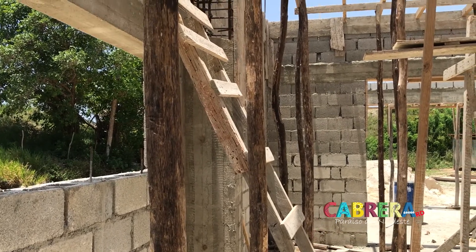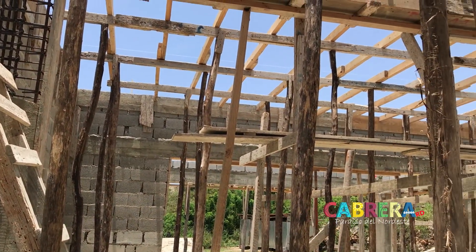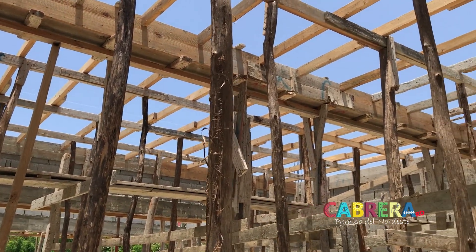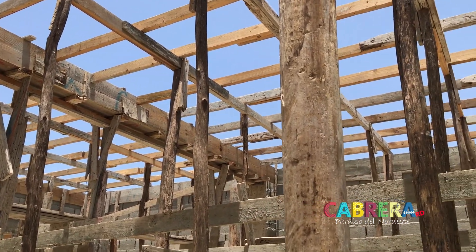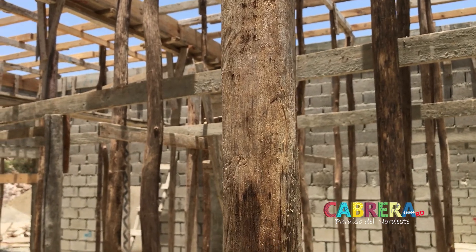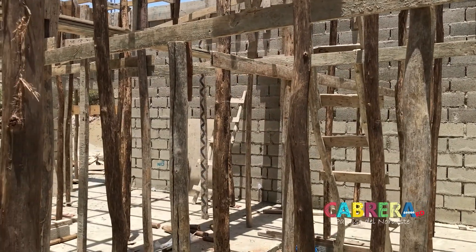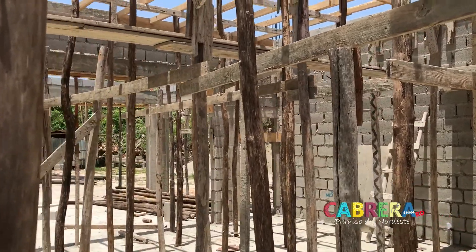Hi guys, it's Barry again. I wanted to stop by during lunch when the guys would be away so I don't get in their way. They're getting a lot of the wood scaffolding for the second floor ready. I've got to be careful where I'm walking because everywhere I look there's scaffolding getting ready to do some support work.